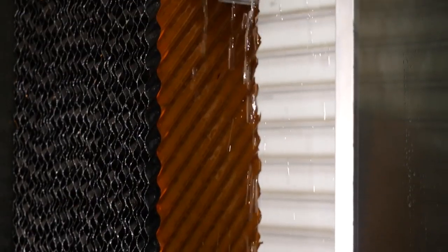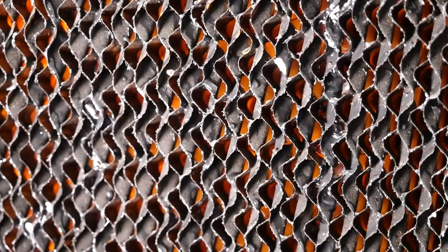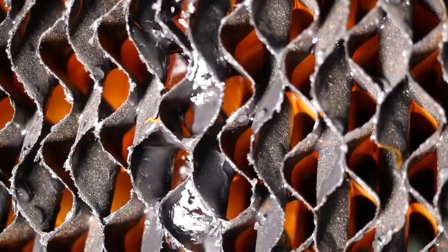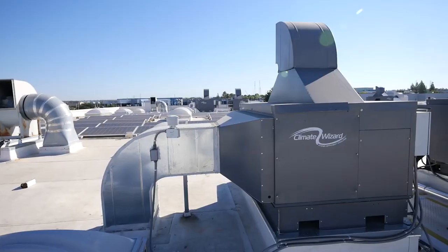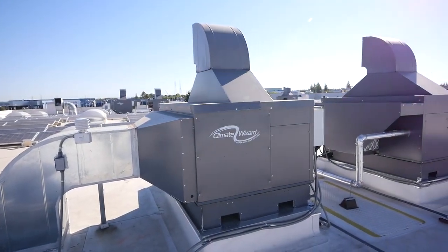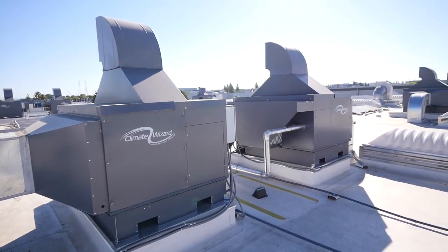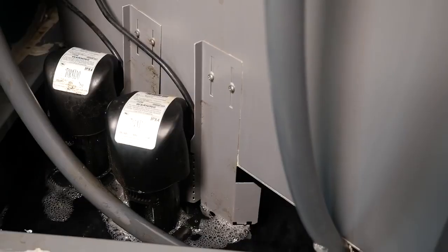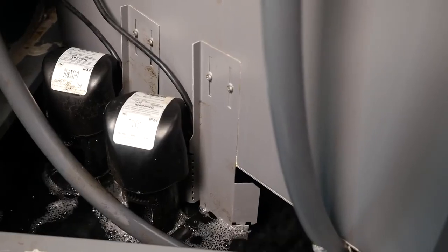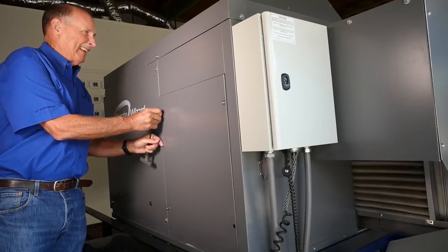Evaporative cooling has been used for years with varying degrees of success. Some people think of leaky swamp coolers, but evaporative cooling has successfully been used for decades in large chiller plants. After years of technology development, similar strategies have been created for smaller-scale application on commercial buildings. Numerous modern evaporative technologies have proven effective through third-party testing, and customers are reaping the energy savings they deliver.